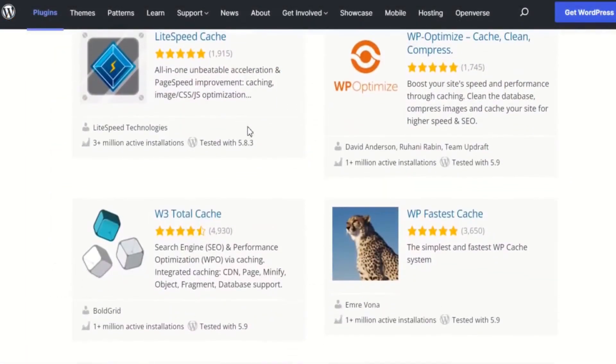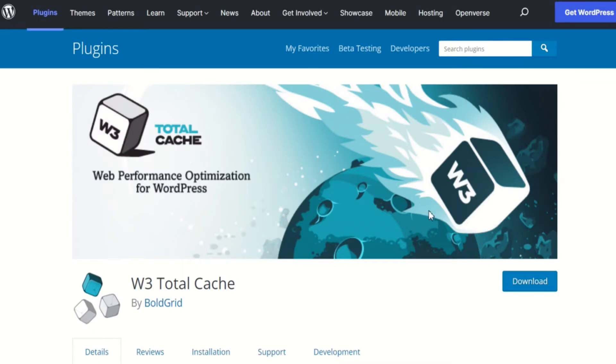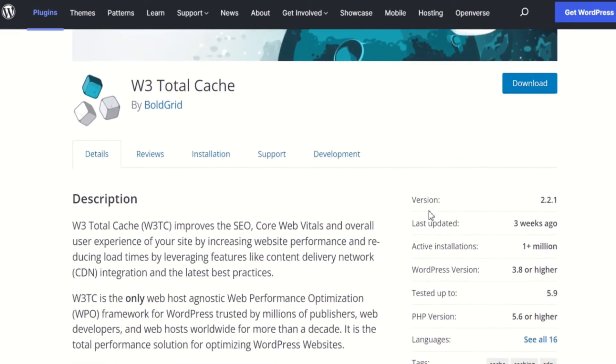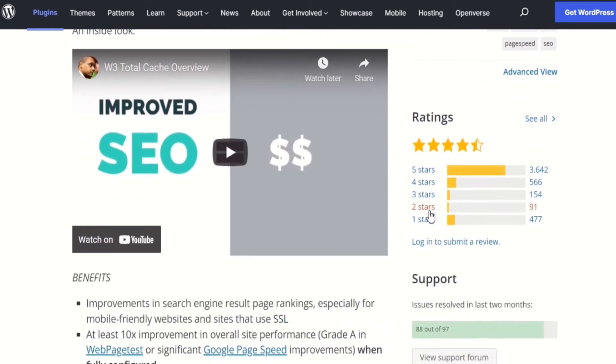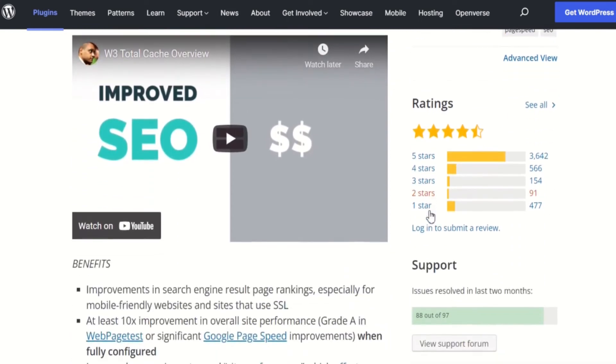Like WP Optimize, the W3TC plugin also has more than 1 million active installations, but it ranks just behind WP Optimize in popularity and has a user review score of 4.5 stars.